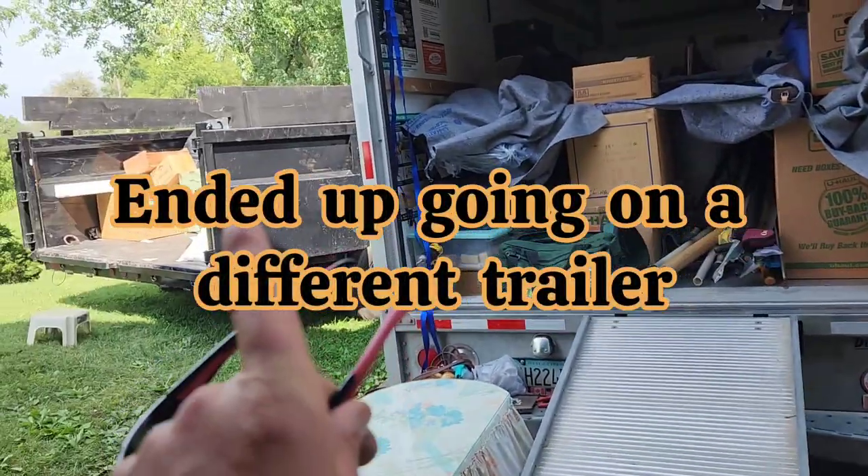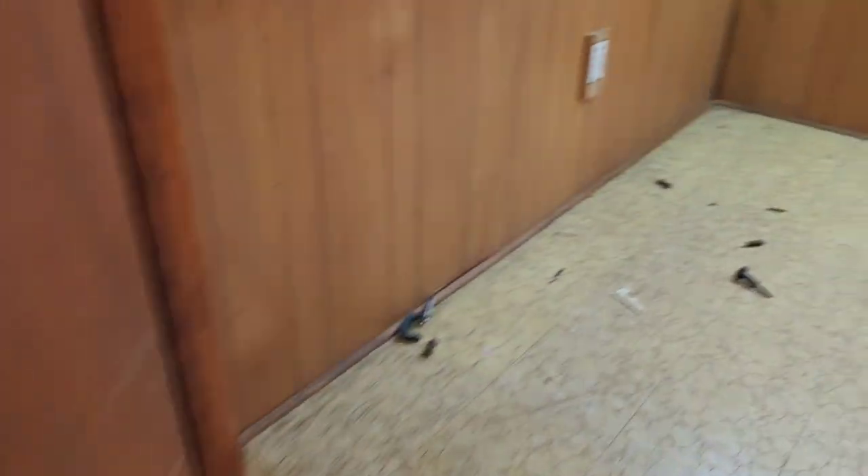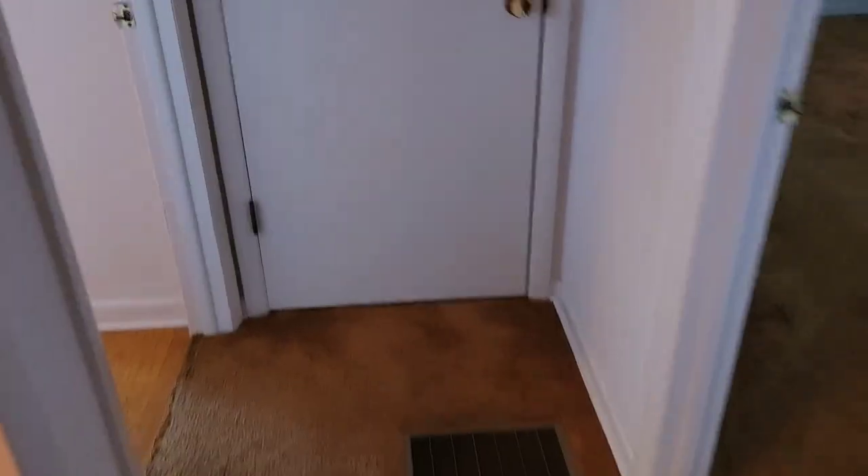We are about 90% done. The refrigerator is staying, this room is cleaned out, everything else is cleaned out. Still just got to clean out this last room — not much in there at all. As you can see, this area is all done, just need to sweep up. Everything in here is all done.